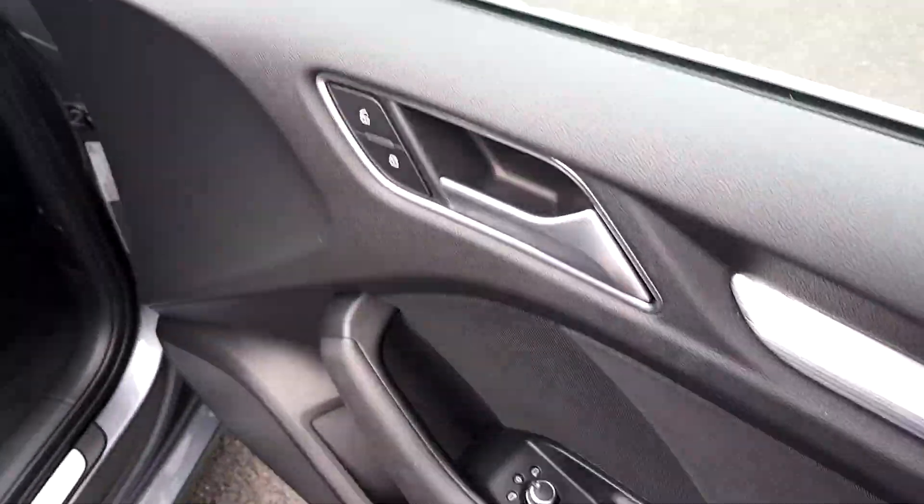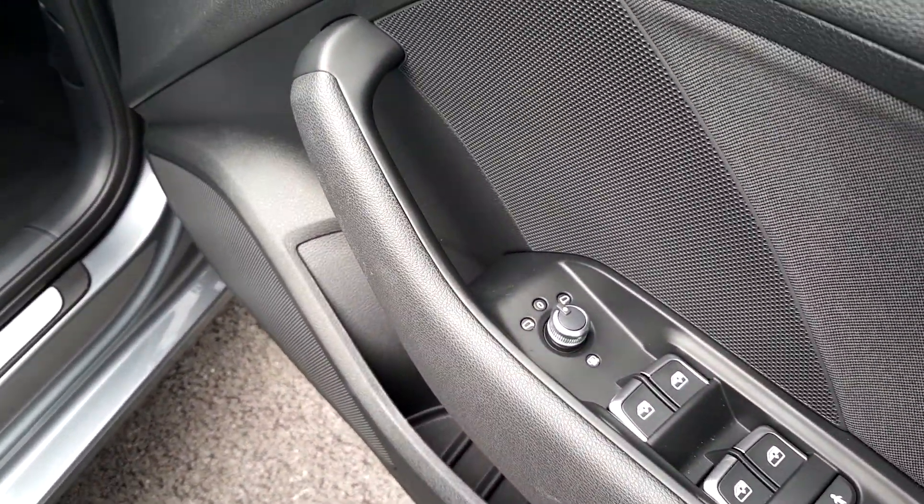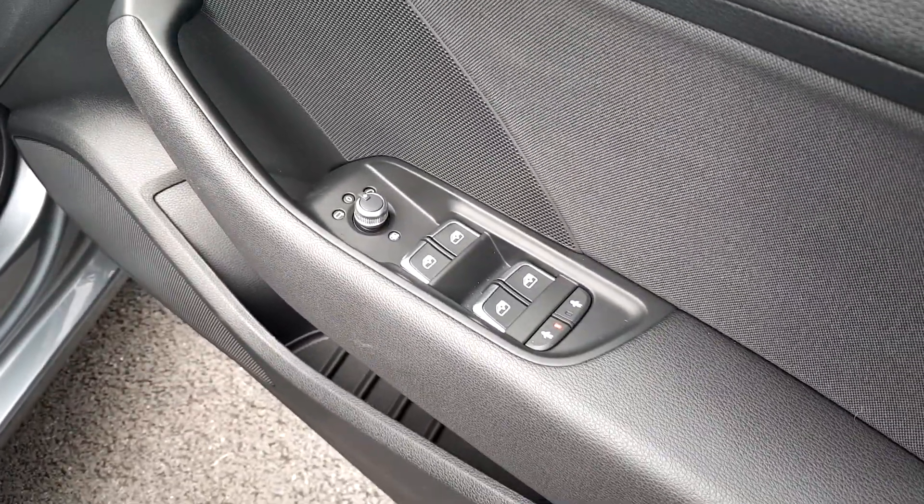We have cruise control, automatic wipers, and automatic lights. Front electrically adjustable and heated wing mirrors, and front and rear electric windows.